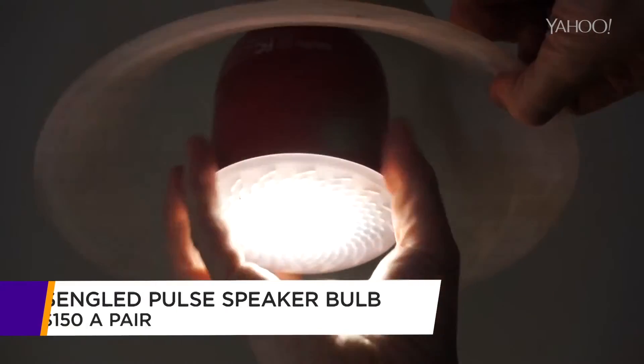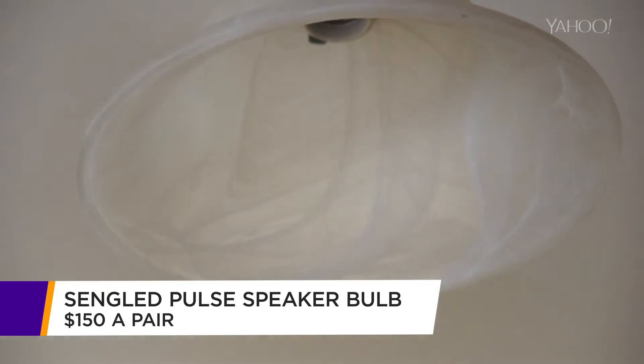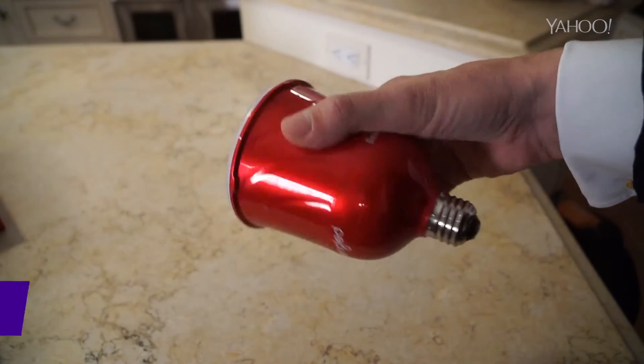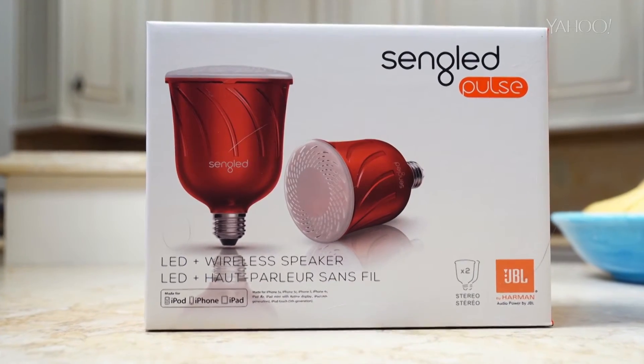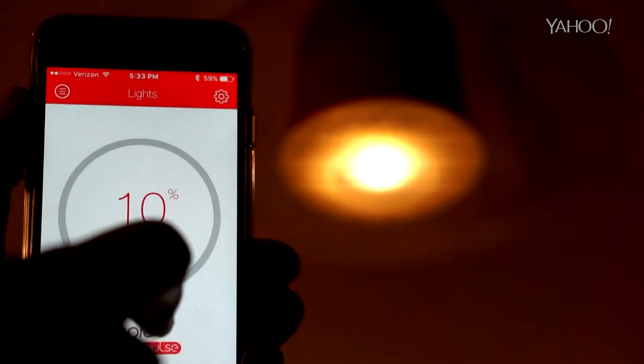This one's the Sengled Pulse, a Bluetooth light bulb with a big JBL speaker built in. Music seems to fill the room, but nobody suspects it's coming from the bulb — no wires. You can buy a stereo pair, or actually up to eight of them, and you can fade both the music and the lights.